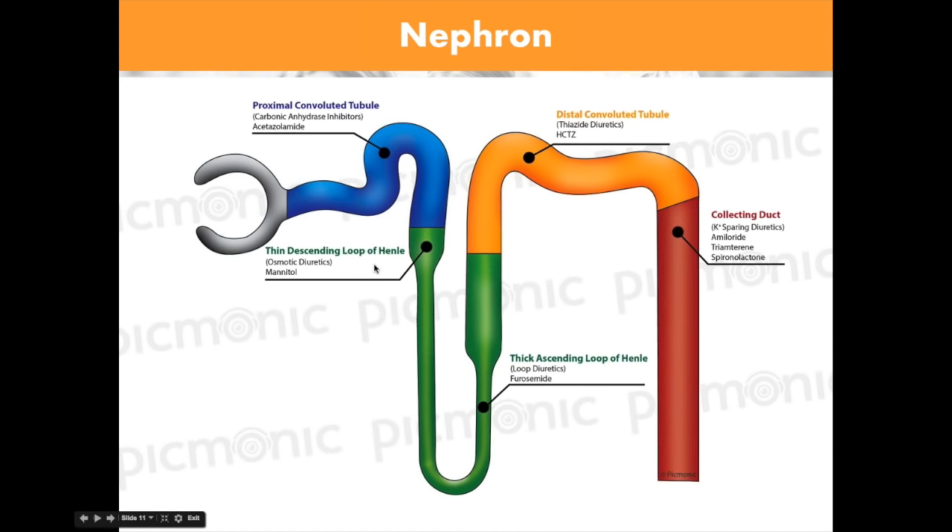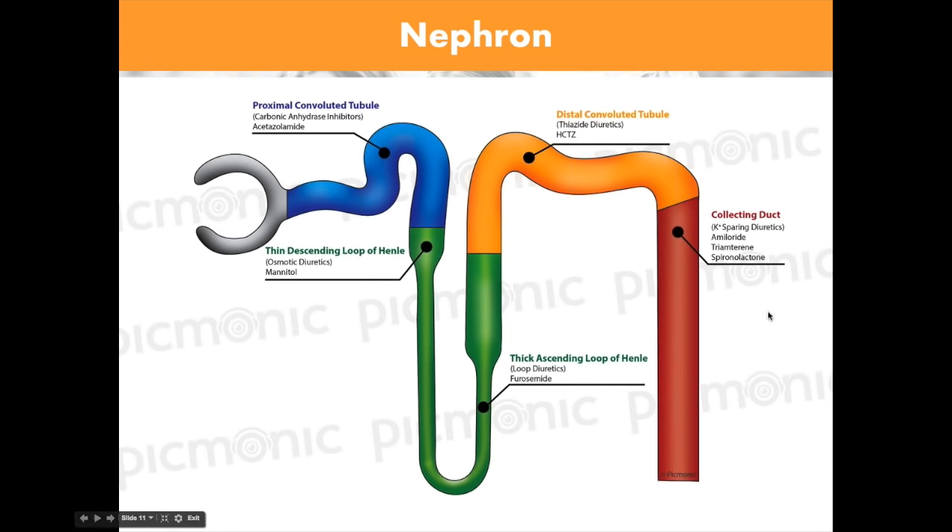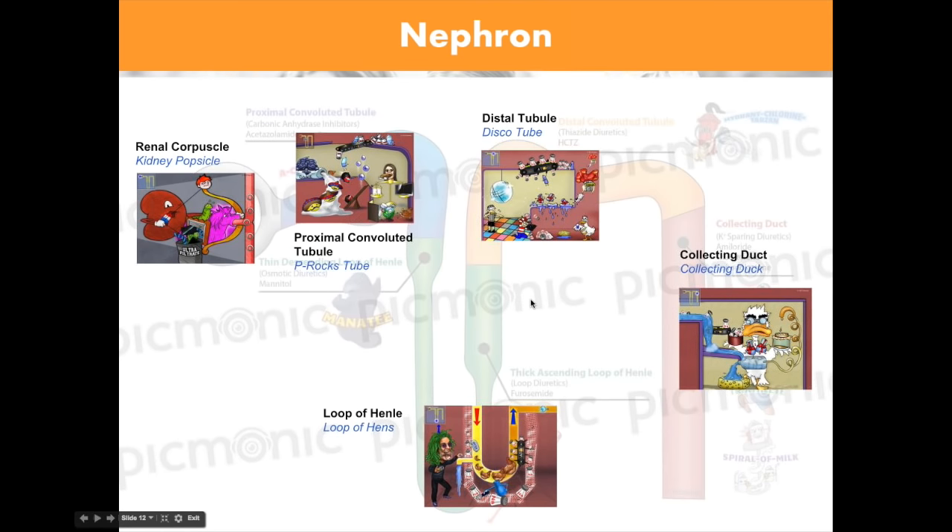Let's look at the nephron itself — it has lots of different pieces. You may need to remember what gets lost and what's exchanged ion-wise in each section. We know the proximal convoluted tubule goes through, and there are medications that work on each one. We have the loop of Henle — thin and thick ascending. Then we have the distal convoluted tubule and collecting duct. The nephron reabsorbs particular ions depending on where it's at.